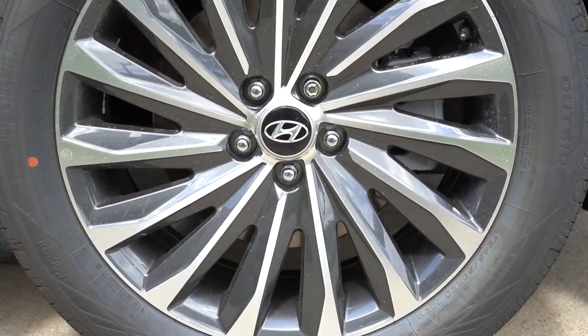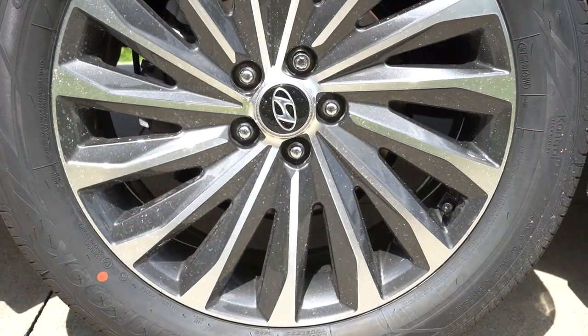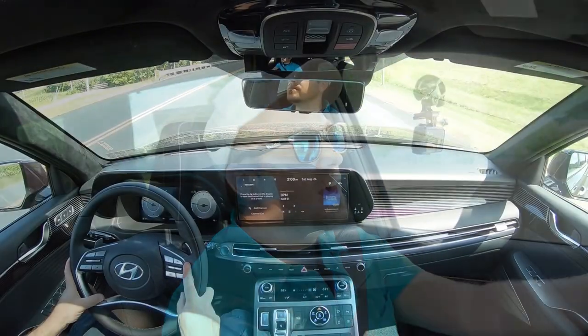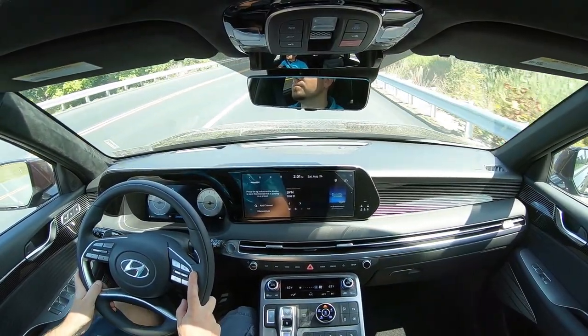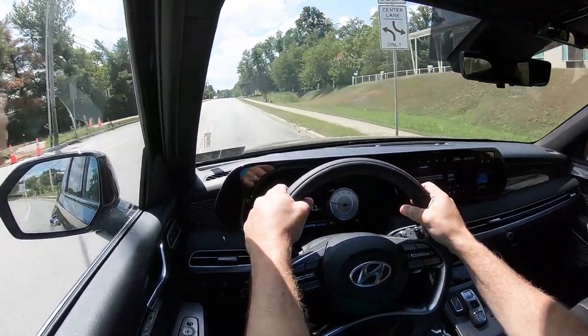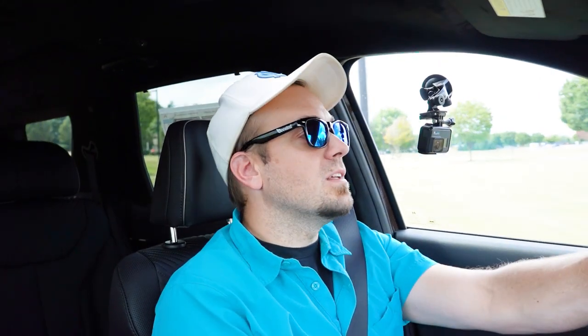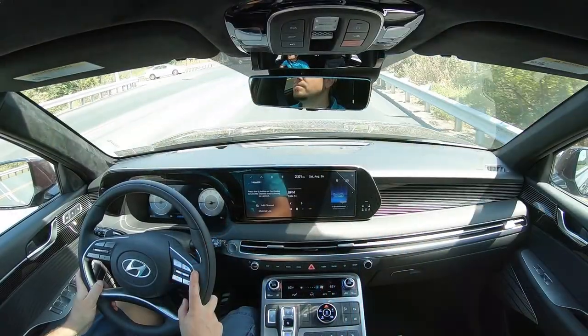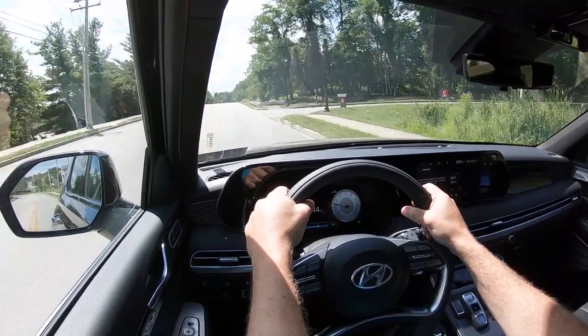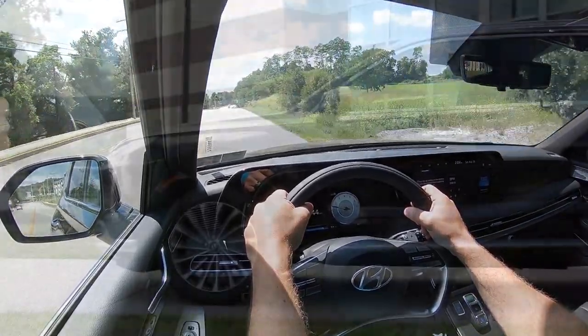Along with acceleration, braking is equally important. Up front you'll find 13.4-inch ventilated front discs; in the back, 12.4-inch solid rear discs. The 60-to-zero stopping distance comes in at 126 feet. The braking feel is on the softer side — not a firm feel — which is typical for SUVs. A little firmer wouldn't have hurt; Volvo's 60-to-zeros typically come in around 114–115 feet. Still, 126 feet is better than many SUVs I've seen as high as 139, so it gets the job done.